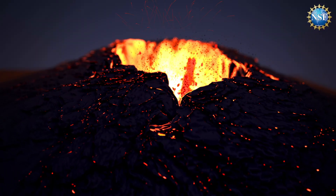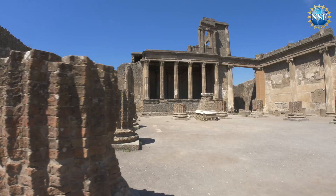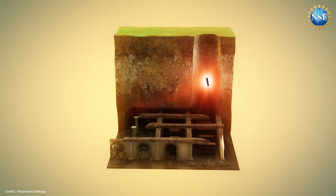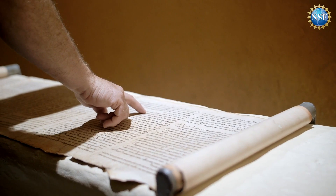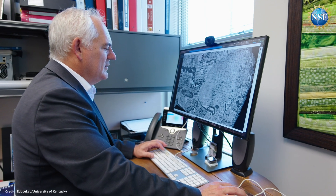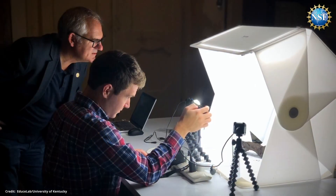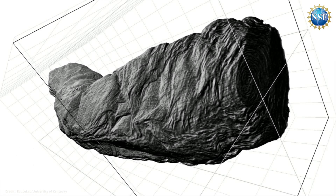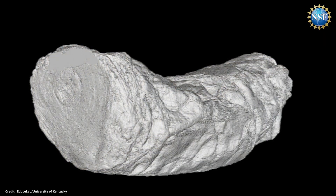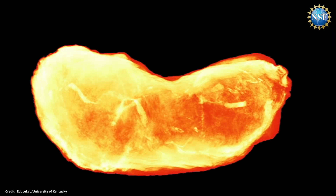When Mount Vesuvius erupted almost 2,000 years ago, it buried cities like Pompeii. But something unexpected survived: papyrus scrolls from the library of a villa in Herculaneum. All attempts to unroll the delicate and ancient paper have proven destructive. An NSF-supported research team led by the University of Kentucky has developed a process for recovering these ancient manuscripts without unrolling a single scroll. Find out how, on NSF Science Now.